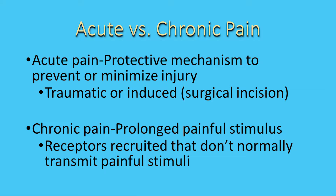Acute pain is that sensory response where you do something that hurts yourself, and the body's trying to tell you to stop that. So you put your hand on a hot stove. It also includes having surgery — that's an induced type of traumatic acute pain — and trauma where you've injured yourself.